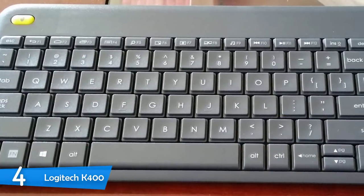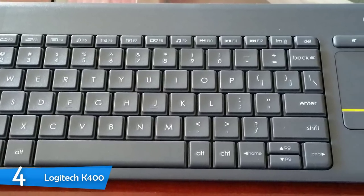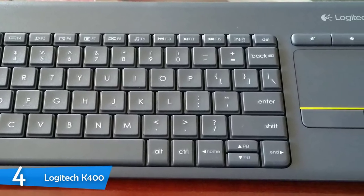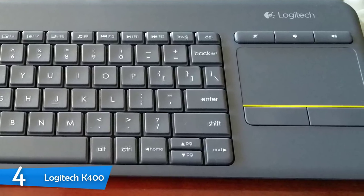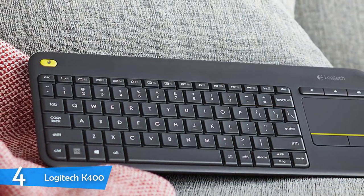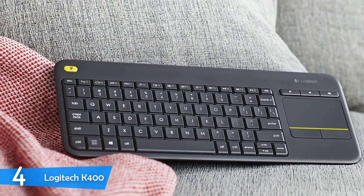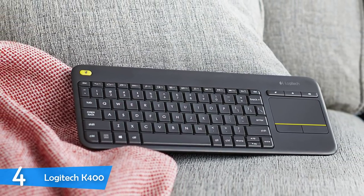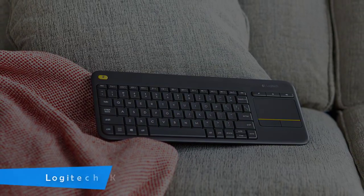You can even extend the battery life by flicking the power switch to off whenever you're not using it. In general, those who've purchased this keyboard state that they can't go back to ordinary keyboards again. They also claim that they're extremely satisfied with all the features it offers, so for the price you pay, it provides great value. Finally, if you're looking for a durable, long-lasting, comfortable keyboard that packs premium features and delivers incredible comfort, then this could be your ideal choice.